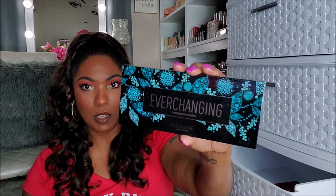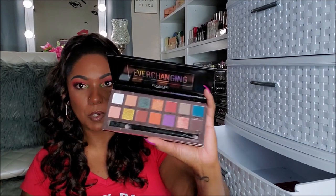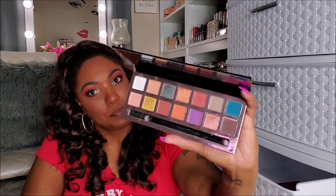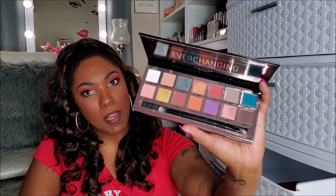Next, I have a few palettes that I picked up from Marshalls or Ross or ordered on Amazon. This palette is called Ever Changing and this is from Focolore. The packaging is really pretty — very, very pretty. It feels kind of light and cheap but it's very pretty. I don't think I ever used this. It's a very pretty palette but definitely not one that I will reach for, so I'm going to put this in my declutter.